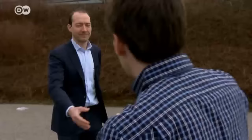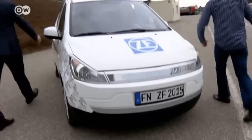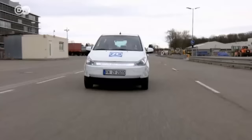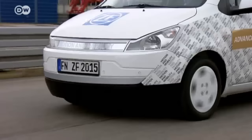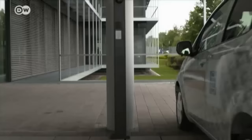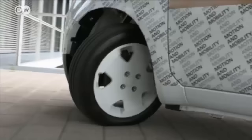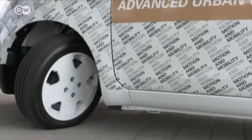Gerhard Gumpulsberger, who helped develop the car, meets with Matas and they hit the road. The Advanced Urban Vehicle was built by ZF to demonstrate several different innovations at once to potential industry clients. One special feature is the steering angle of up to 75 degrees, allowing a turning circle diameter of just six and a half meters.